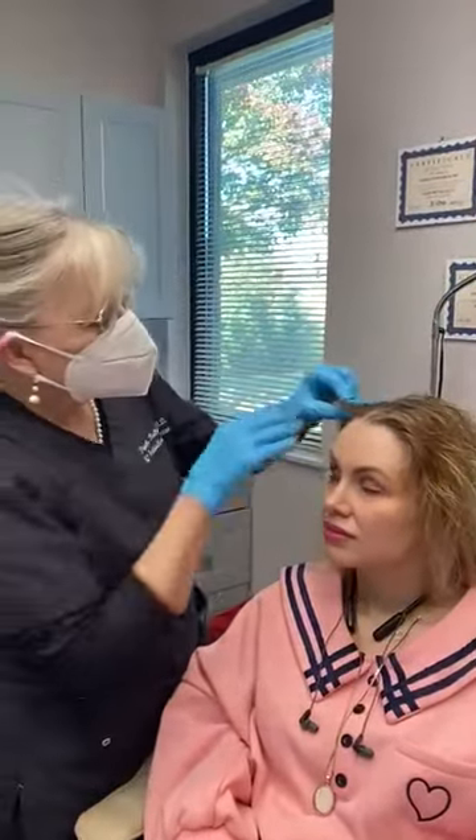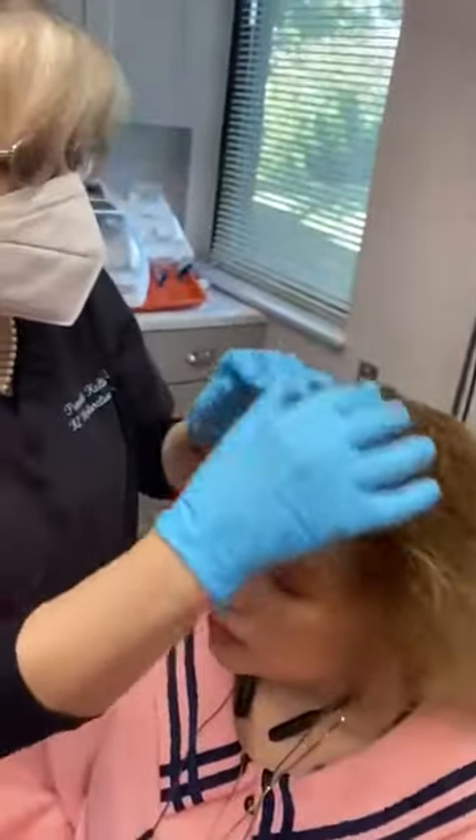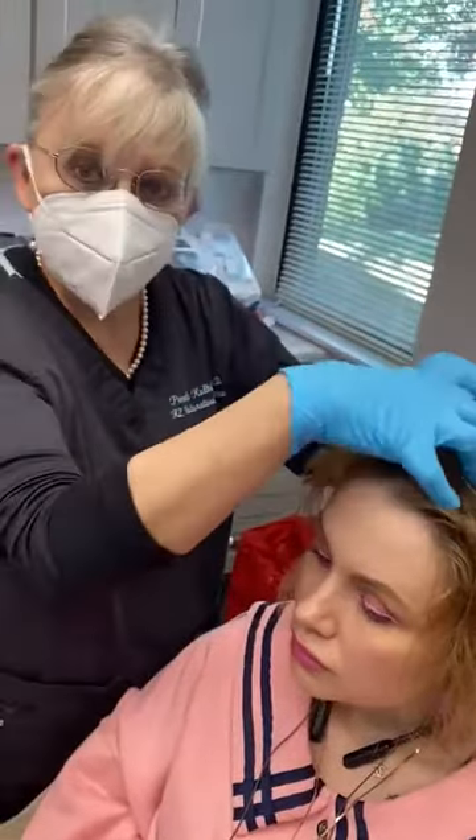Hello, I'm Dr. Pamela Kolbach at K2 Restorative Med Spa, and I have a patient here that came to see me for thinning hair and hair loss in her scalp. She's had hair that's been falling out and also thinning, and it is primarily in the front.